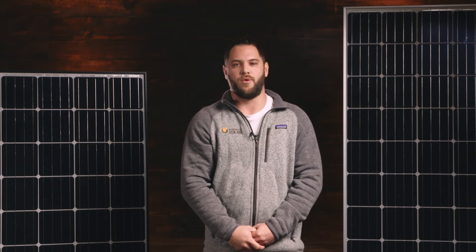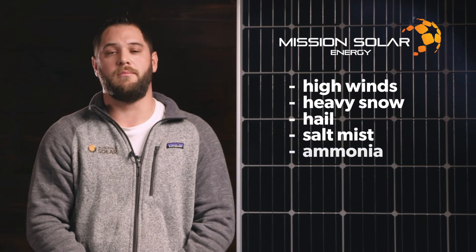We like these panels because of their high efficiency mono perk cells and the fact that they are built right here in the US of A. They are affordable and higher output than some of the imported modules as well. Mission Solar designs their panels to exceed industry standards — they are tested to withstand high winds, heavy snow, hail, salt mist, and ammonia.